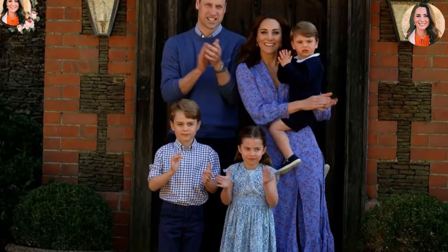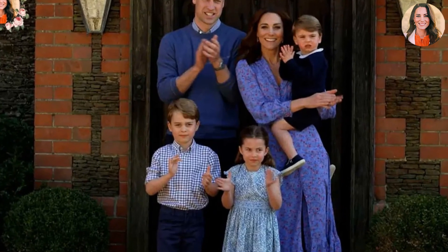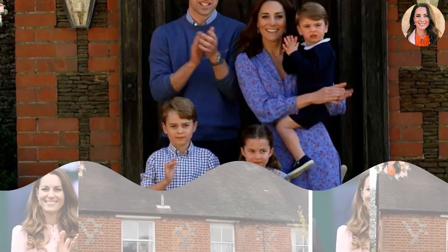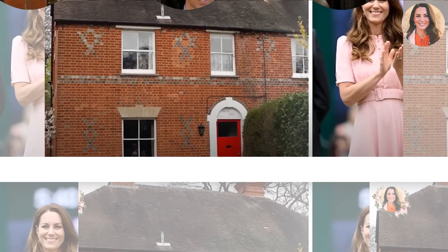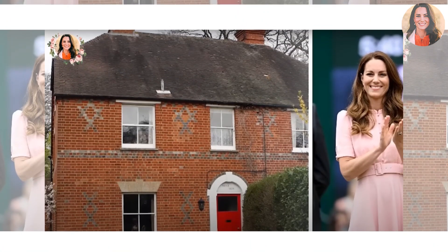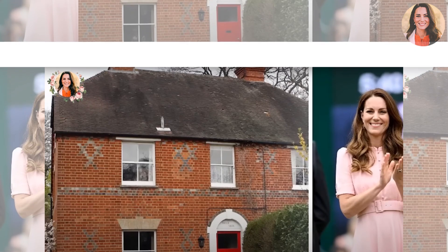The Prince and Princess of Wales have opted for a quieter life in Windsor after spending years living in the goldfish bowl of London at Kensington Palace. They prefer to keep their home, Adelaide Cottage, rather private, with very limited photos of the property. However, an unearthed image shows just how pristine their grounds once were.